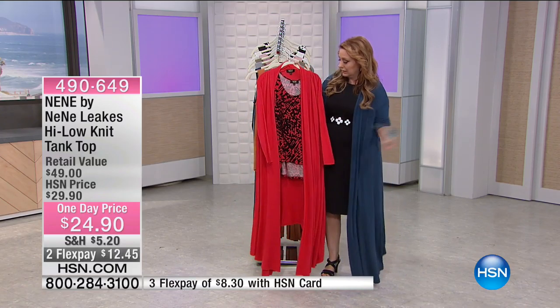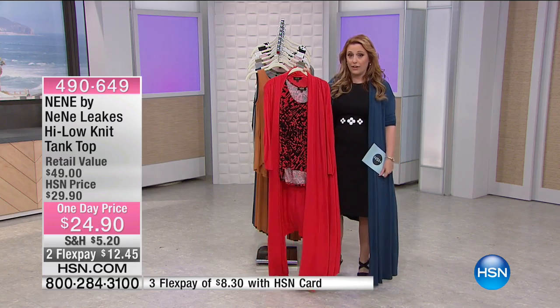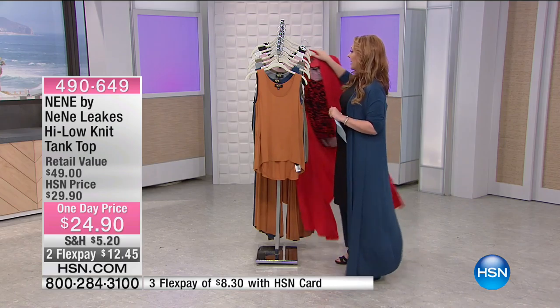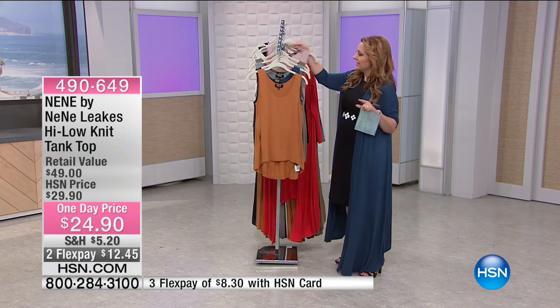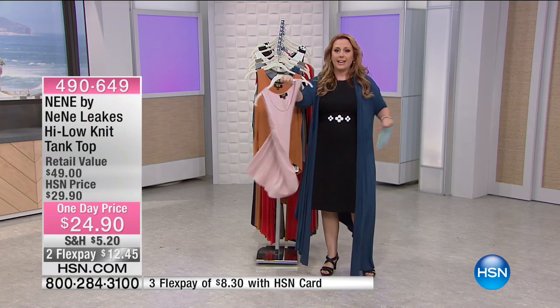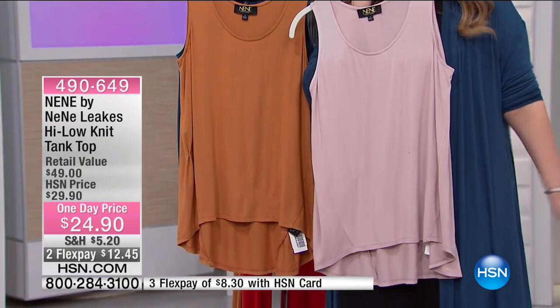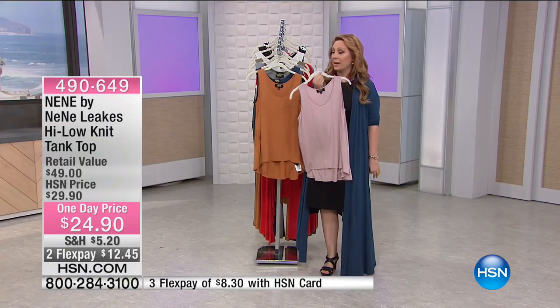You've got a pair of black leggings, little shoes or boots, and there's your outfit — how cute and comfortable is that? This is the rose mist color. Even if you just want a great neutral tank, you can wear this over everything — jeans, or tuck it in with a pencil skirt.